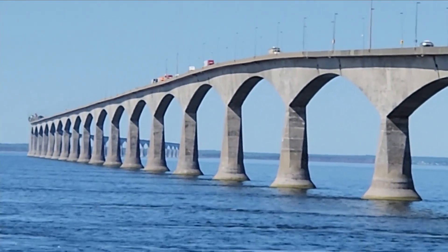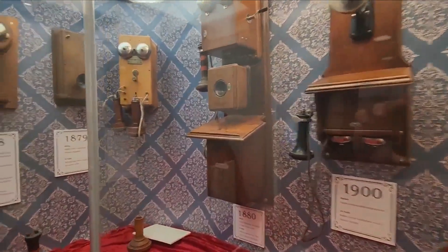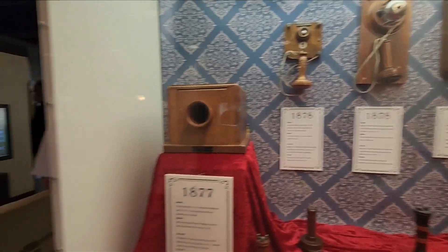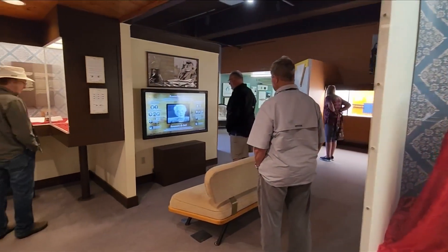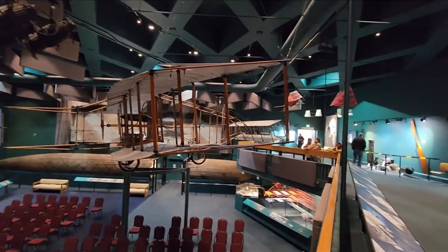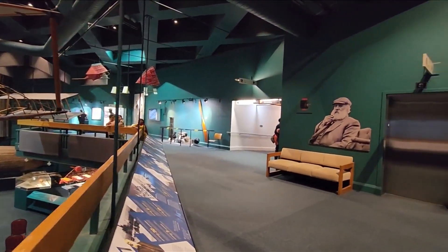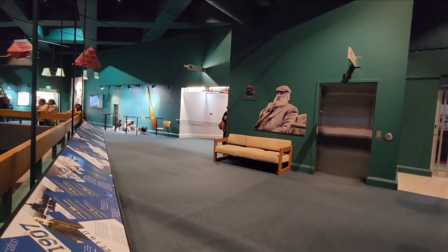We arrived yesterday here at Cape Breton Island and we're spending two nights. We've already managed to check out the Alexander Graham Bell National Historic Site. The telephone invention didn't actually happen here, but Bell and his family lived here, and hundreds of his inventions were discovered right here in this area.